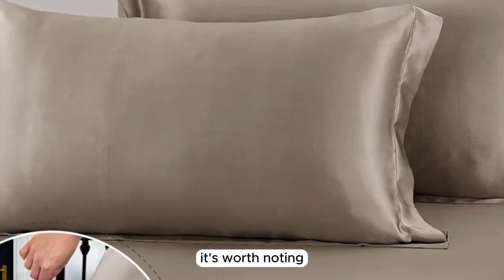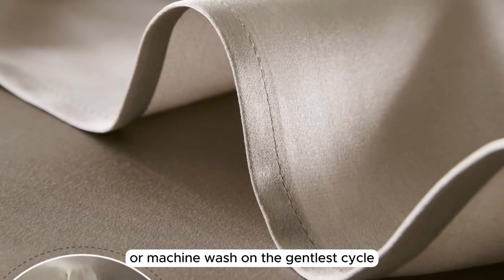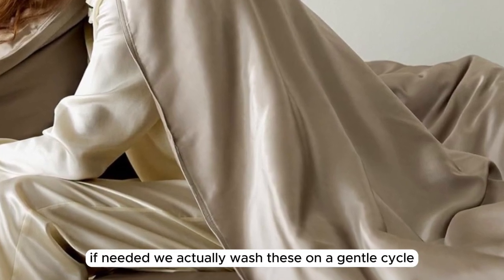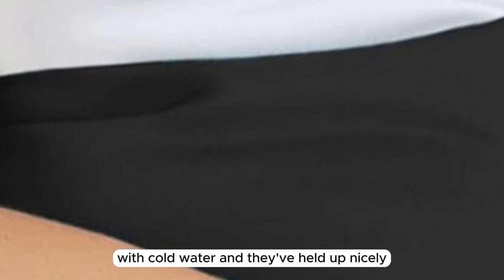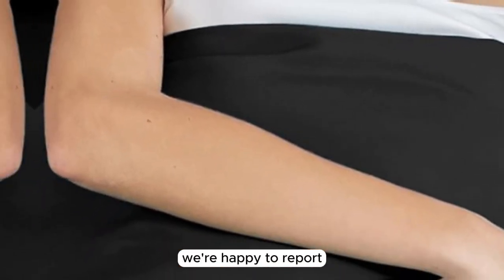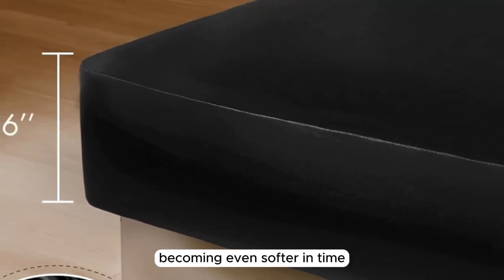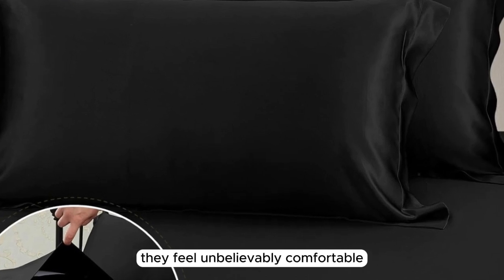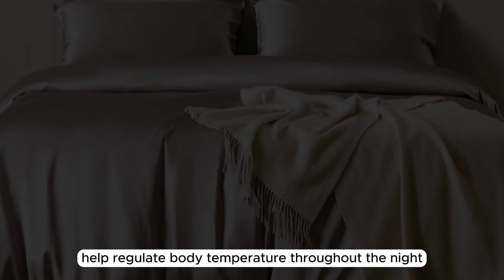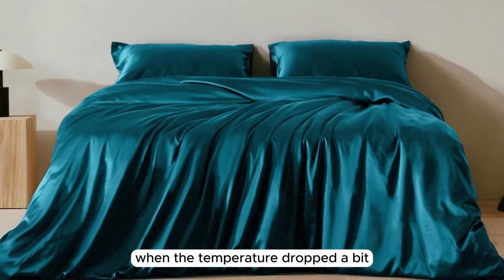It's worth noting that the manufacturer recommends dry cleaning these sheets, but you can hand wash or machine wash on the gentlest cycle if needed. We actually washed these on a gentle cycle with cold water and they've held up nicely. After six months of consistent use, we're happy to report that these sheets performed exceptionally well, becoming even softer in time. They feel unbelievably comfortable and help regulate body temperature throughout the night. While they kept us cool in warmer weather, they also kept us cozy when the temperature dropped a bit.